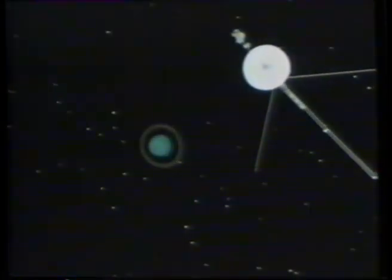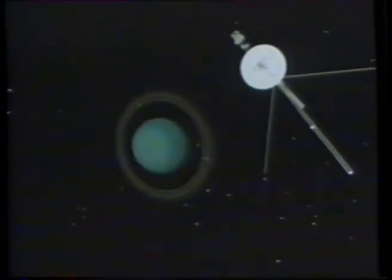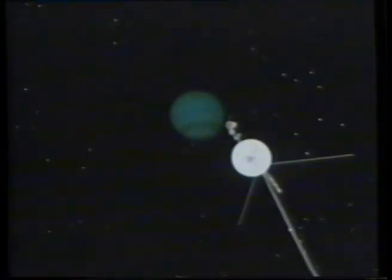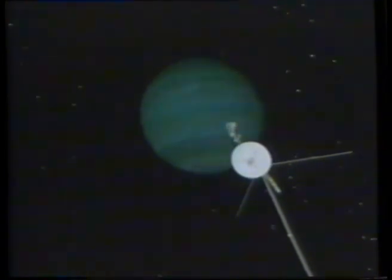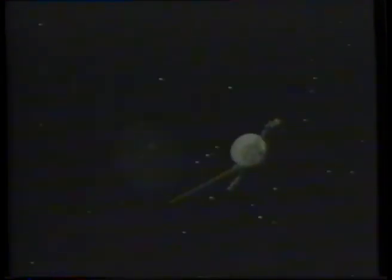All being well, the Uranus encounter will be on January 28th — a sweep past a green globe, oddly tilted sideways with respect to the sun. Three and a half years later, Voyager should reach Neptune, skimming her by a mere seven and a half thousand kilometres, and on past her moon Triton, before heading forever into the galactic void.